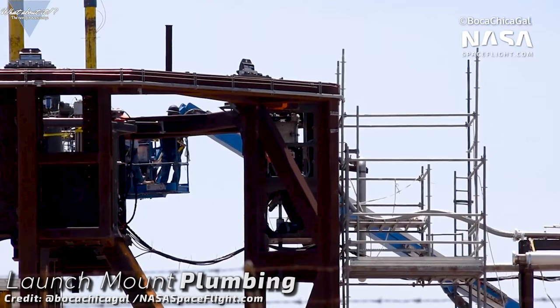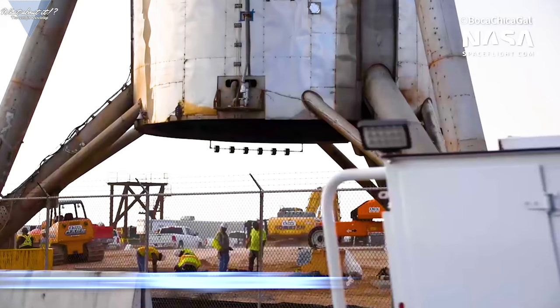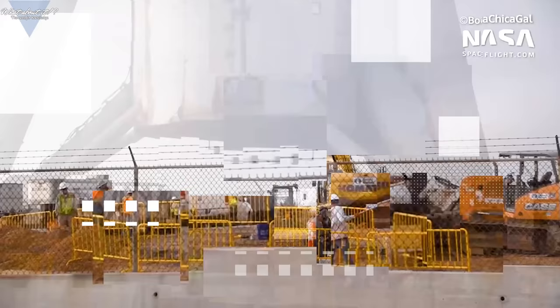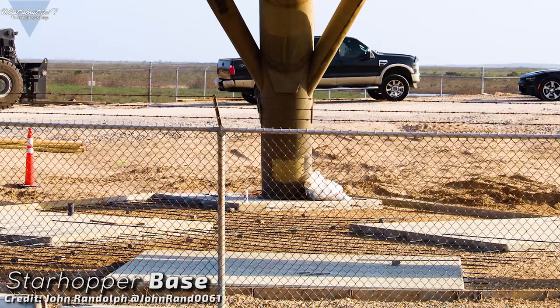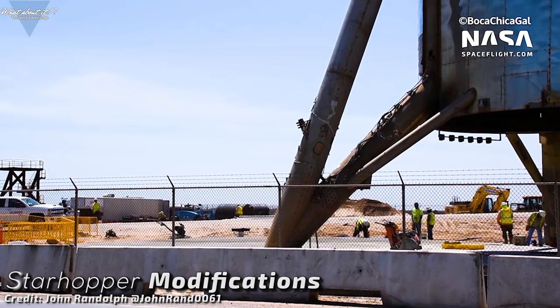SpaceX has also been very busy modifying the existing plumbing further to accommodate the different setup present on Serial Number 3. Starhopper on the other hand is still a bit of a mystery. Last week saw lots of digging and trenching under and right next to it, and even speakers being attached to the underside. The weekend showed there definitely won't be a flame diverter under it now, so Starhopper still keeps puzzling me. If you have any idea how speakers, more concrete, and a trench leading towards it fit together, let me know in the comments.